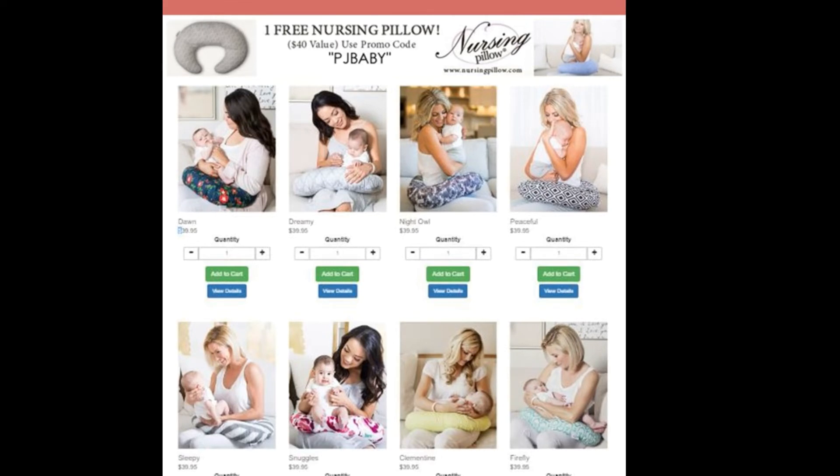Hi, I'm Candia with Candia Hainsworth Designs, and I've partnered up with Nursing Pillow just in time for Breastfeeding Week starting August 1st through August 7th, 2018.